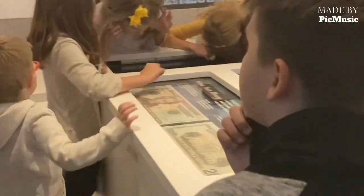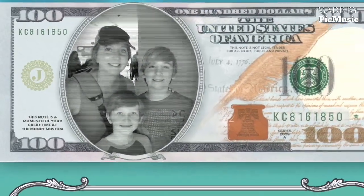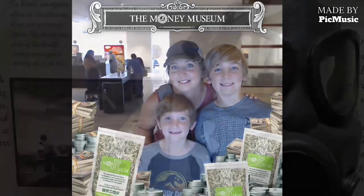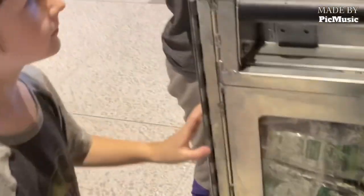Then we got to go back to the vault — they didn't let us take pictures or videos, but it was very cool. They literally have hundreds of billions of dollars in that vault and you could see into it. Right there, within a foot behind glass, people were counting millions of dollars, so it was very cool to be able to see.